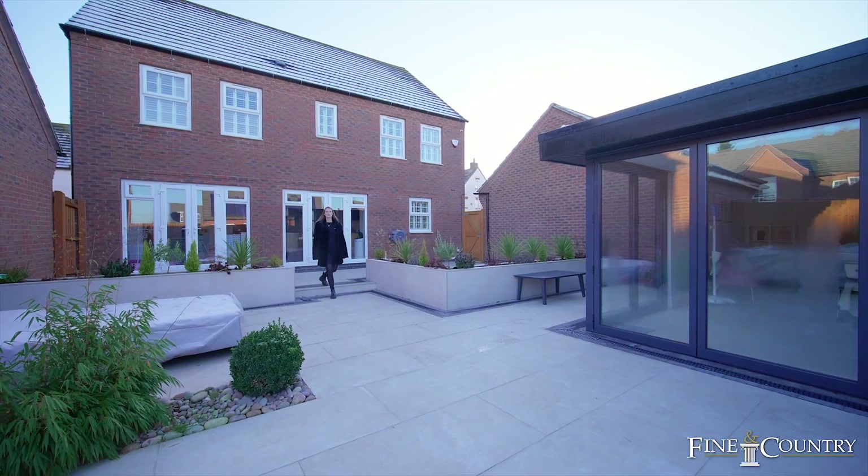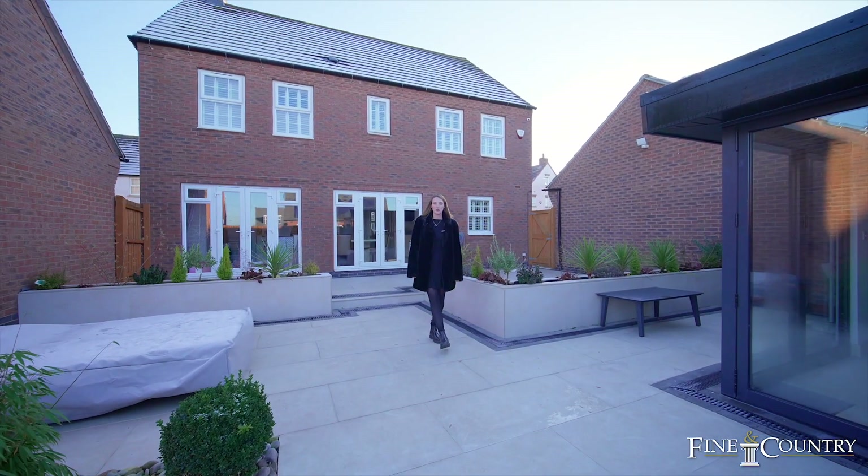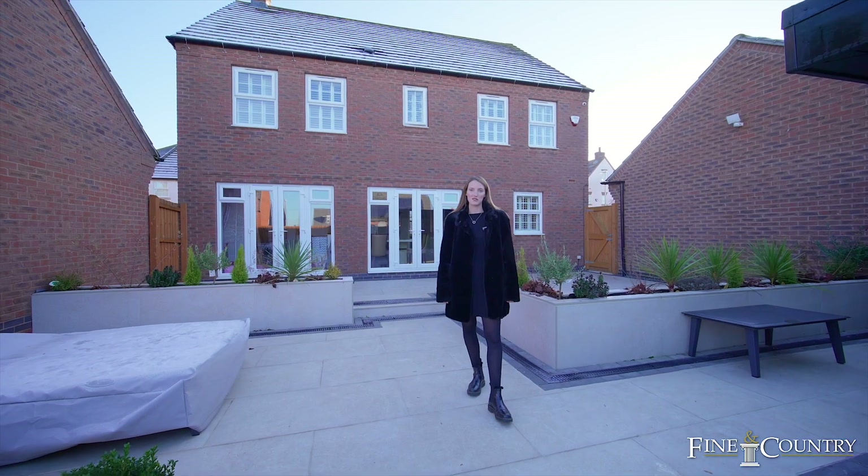I hope you've enjoyed the tour of Slate Walk Way here in the village of Glenfield. If you'd like any further information or would like to arrange a viewing, then please do contact me on the details to follow.